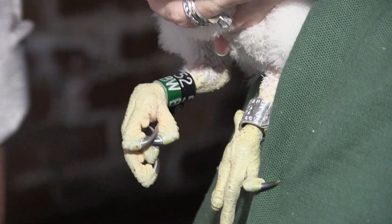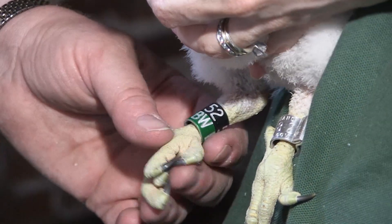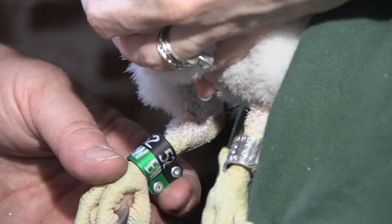She is done. That bird will always be identified as female — 52 over BW, black over green.